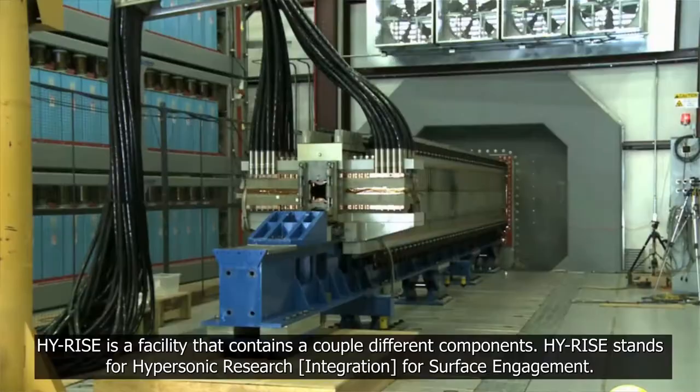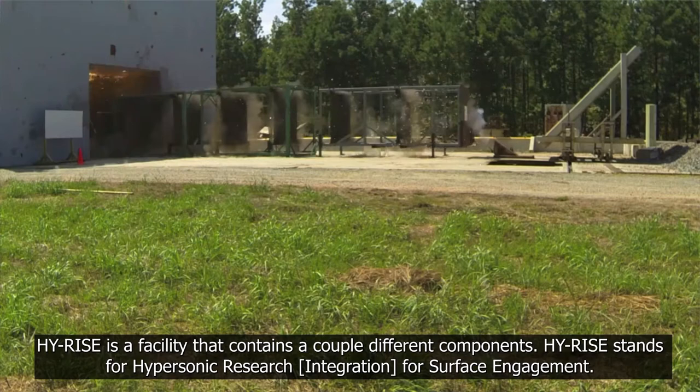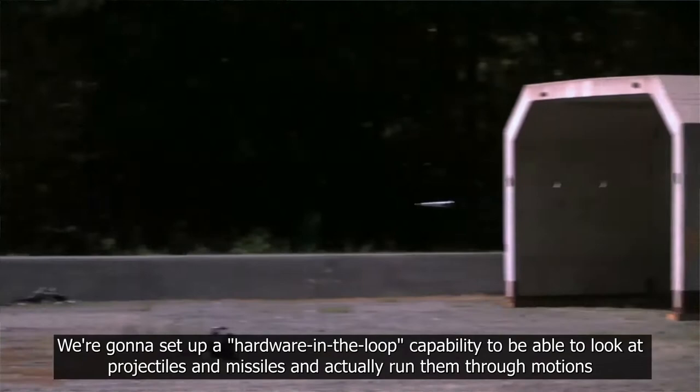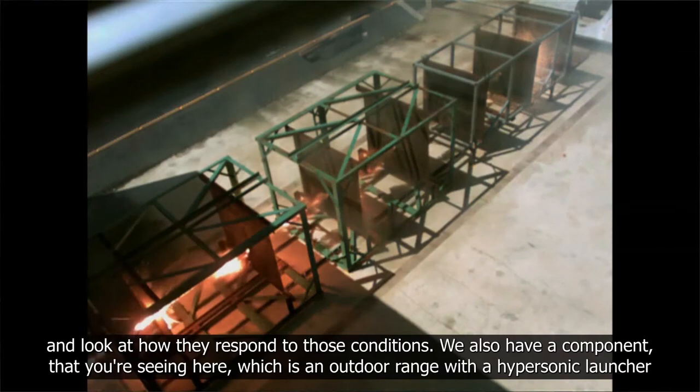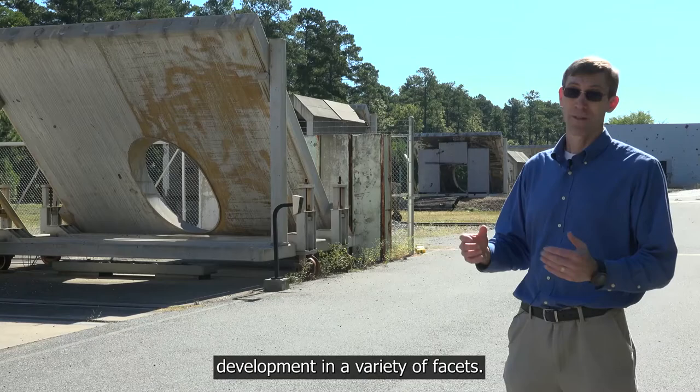HiRISE is a facility that contains a couple of different components. HiRISE stands for Hypersonic Research Institute for Surface Engagement. We're going to set up a hardware-in-the-loop capability to look at projectiles and missiles and actually run them through motions and look at how they respond to those conditions. We also have an outdoor range with a hypersonic launcher that allows us to launch projectiles up to 2.5 kilometers per second. HiRISE is a capability we're building here at Dahlgren to support hypersonics research and development in a variety of facets.